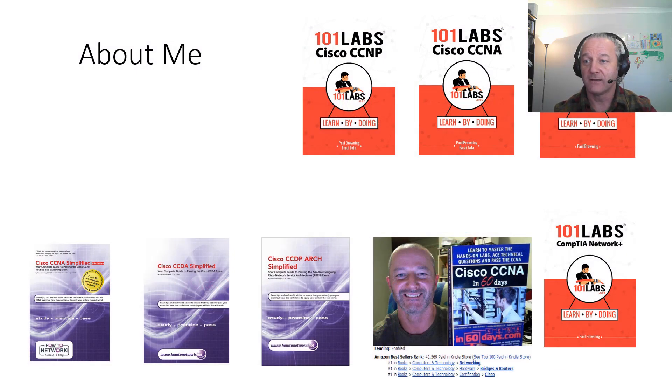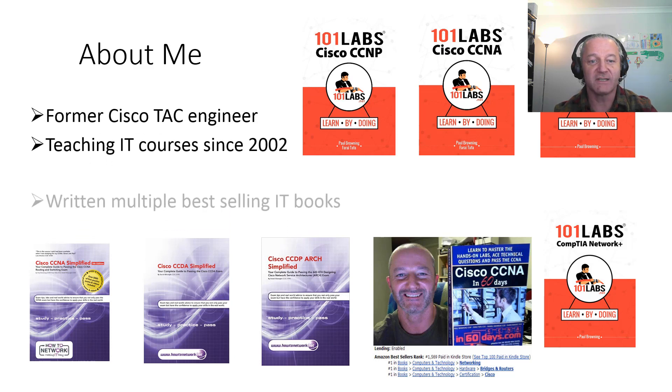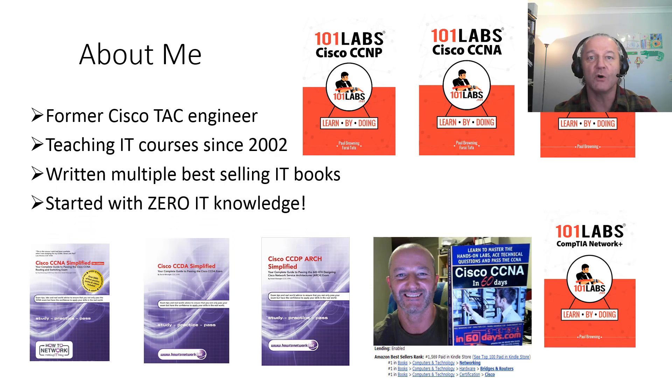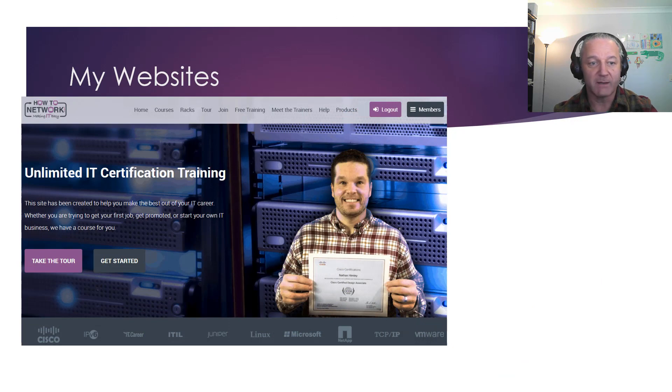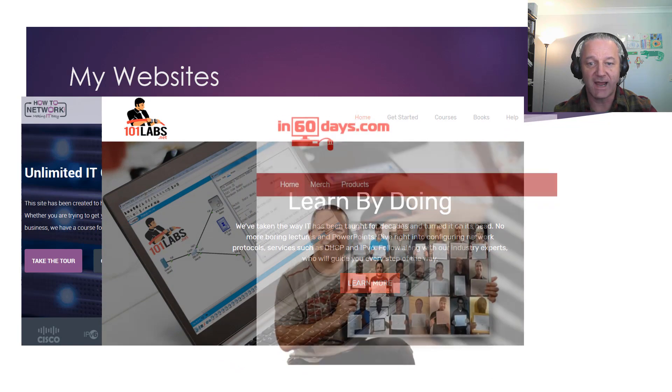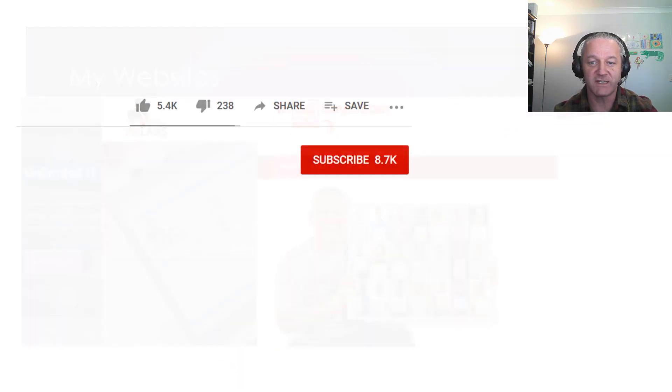If you haven't heard of me, these are my books. I used to work at Cisco Tech. I've been teaching IT since 2002, written all these books you can see and more, and I started out knowing nothing. My main website is howtonetwork.com. I've got 101labs.net if you want to check it out, and in60days.com is for CCNA.